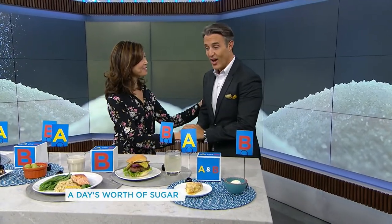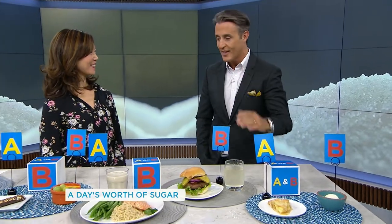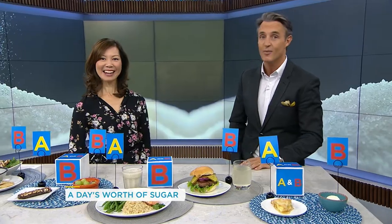Thank you, this was really a lot of fun and a lot of really useful information. People should really think about what they're eating, especially as it relates to how much sugar they're getting. So thank you so much — watch out!